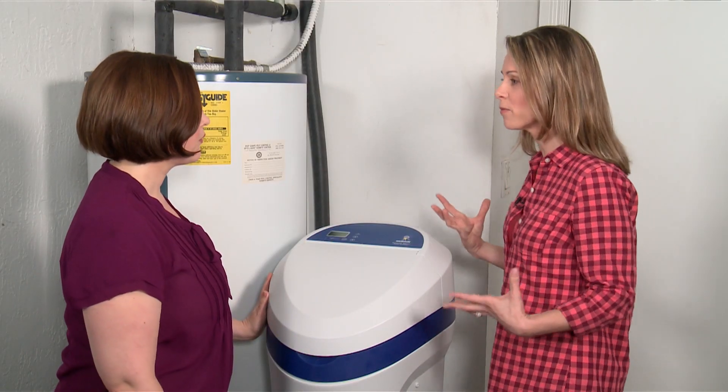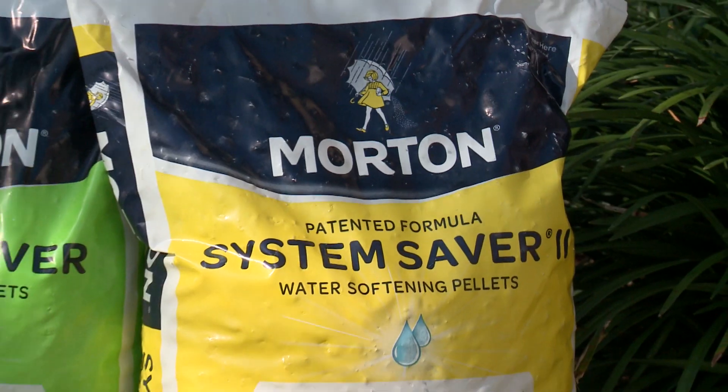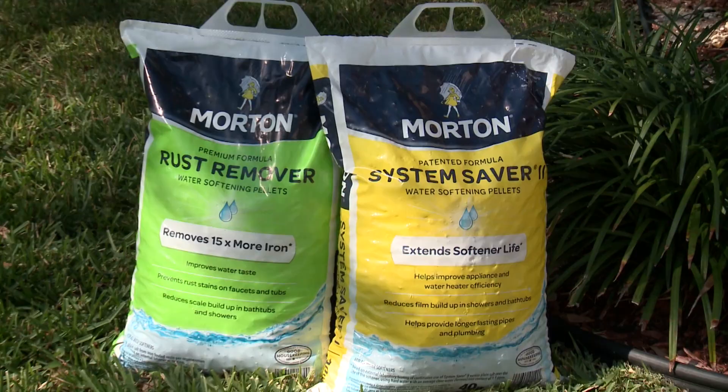To keep it softening as much as possible, it's all about adding the right salt. At Morton, that means the System Saver 2 pellets and the rust remover pellets, and maintaining your softener by watching the salt levels and adding it when you need it.